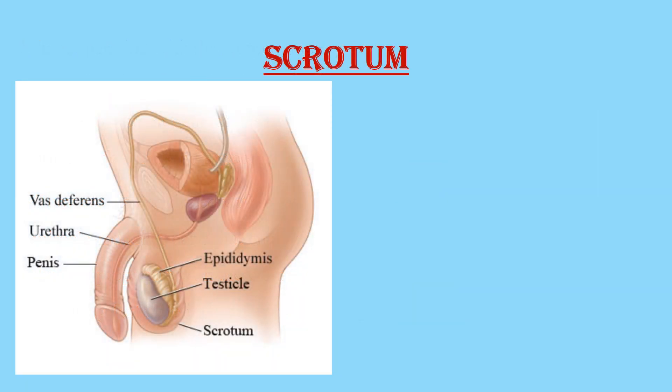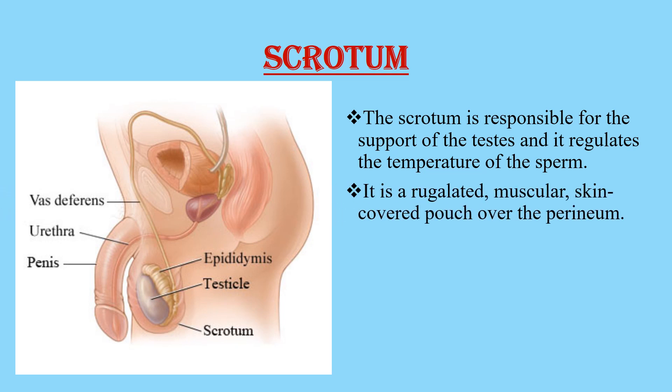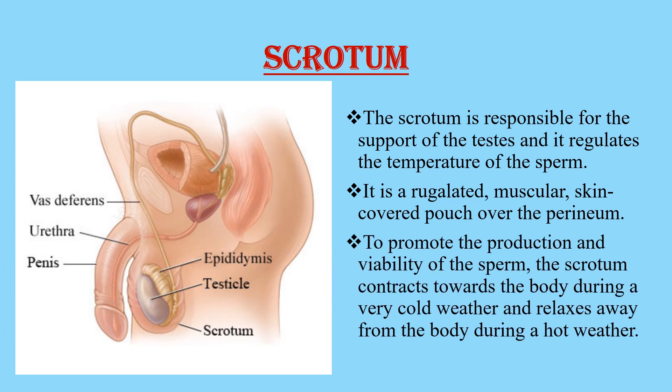Here we see the diagram of the external male reproductive system. To begin with the scrotum, it is responsible for the support of the testis and it regulates the temperature of the sperm. It is a regulated muscular skin-covered pouch over the perineum. To promote the production and viability of the sperm, the scrotum contracts towards the body during very cold weather and relaxes away from the body during hot weather.